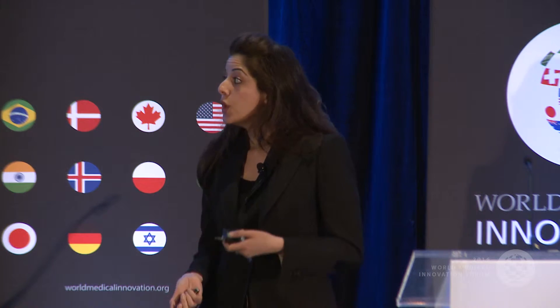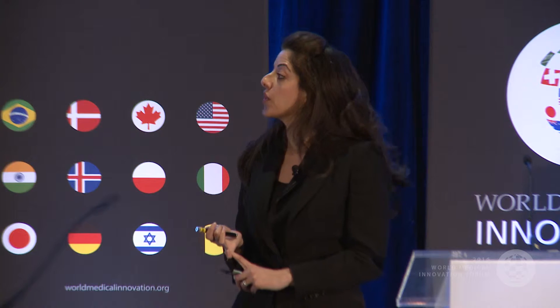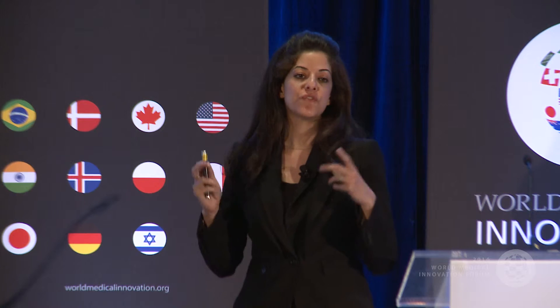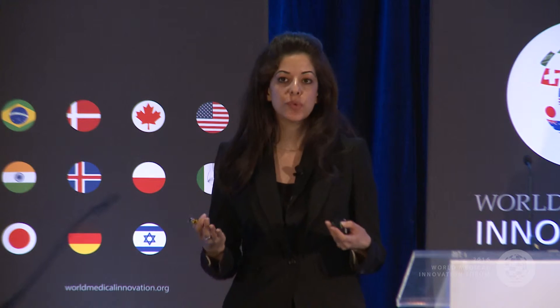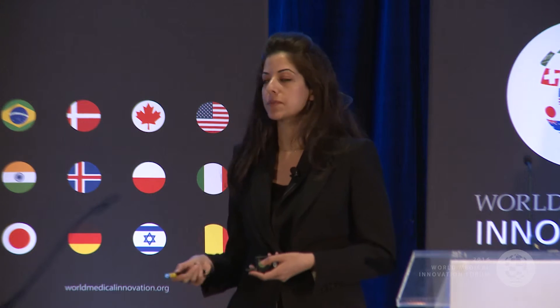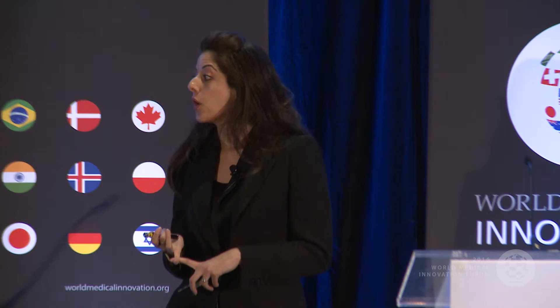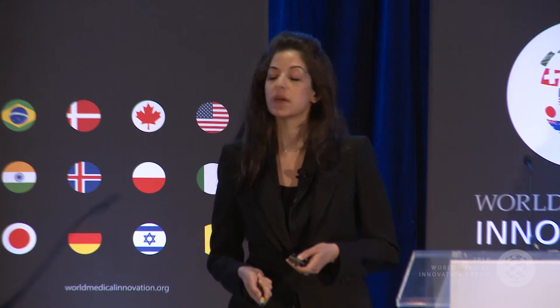OCT doesn't require any exogenous contrast agents and it's really inert, making it very easy to put into the clinical setting. The potential impacts of OCT are multifold: intraprocedural biopsy guidance to increase tumor yield; using virtual optical imaging as a complement to small tissue biopsy to improve diagnostic capabilities and potentially reduce the number of immunohistochemical stains; assessing and tracking tumor response to therapy in vivo; and improving selection of tumor-rich samples for biobanking.